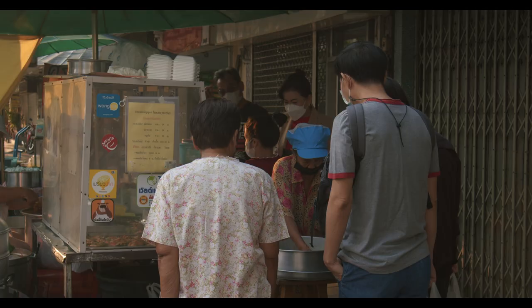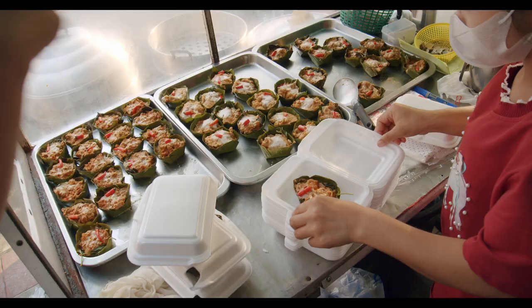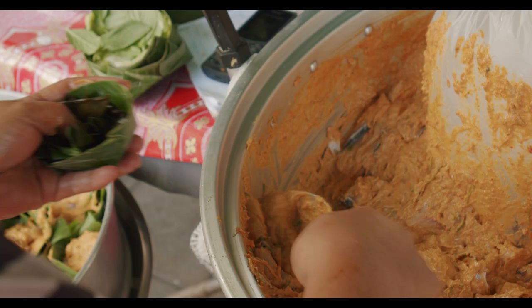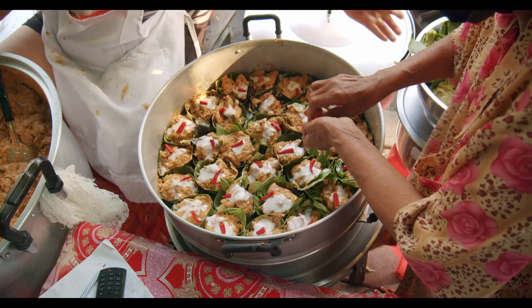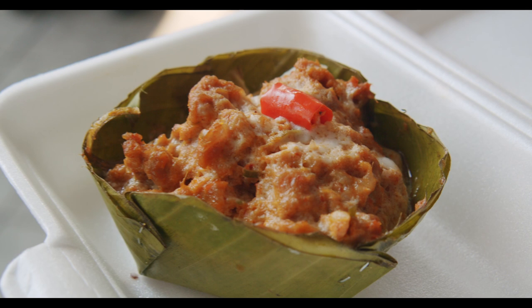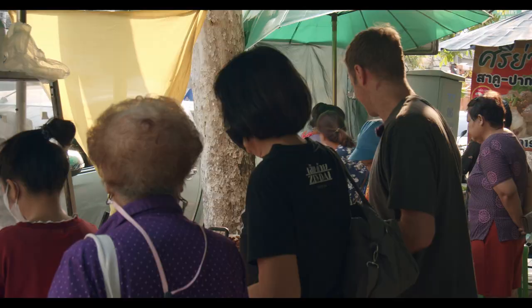It doesn't matter what day of the week it is, there's always a crowd here for what's considered one of the best places to find this dish. Here, there are four unique styles of Hormok: the classic made with clown featherback fish minced into the curry with fillets layered in, steamed above mirinda leaves and topped with coconut milk, chili and kaffir lime. They also make Hormok with their own homemade fish cake. There's a pork version — nearly impossible to find — paired with an incredibly spicy curry. And there's a massive ultra-Hormok made with fish head. I wanted to try all of them.